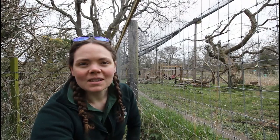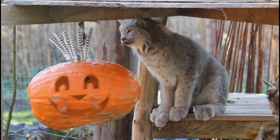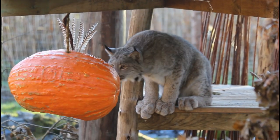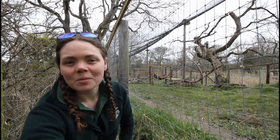Now enrichment is a very important part of all animals' days. That is basically something that keeps them really busy and keeps them entertained if you like. It's a bit like your Xbox or YouTube in fact, so it gives them something to do. So we're going to show you a few different things that we normally like to do with them and we'll meet our keeper Charlotte who's going to be putting them in for us.